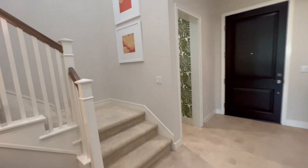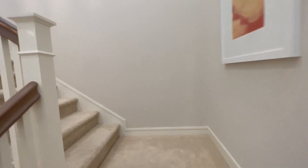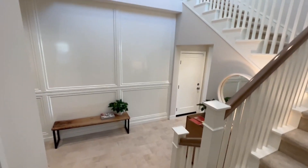Perfect, let's head upstairs. Beautiful high ceilings.